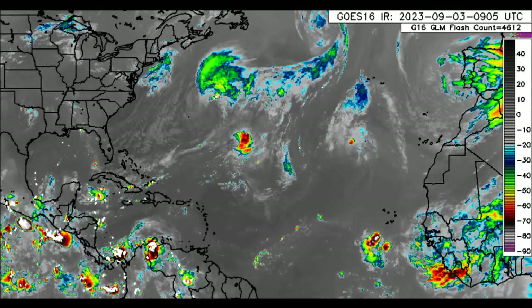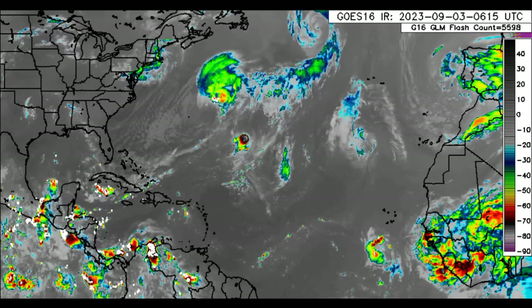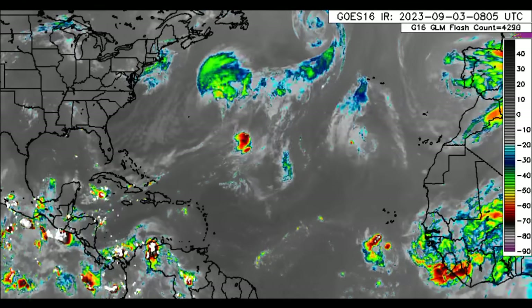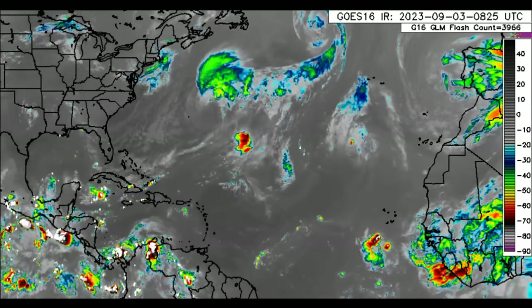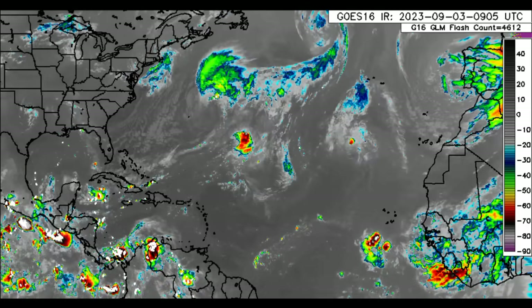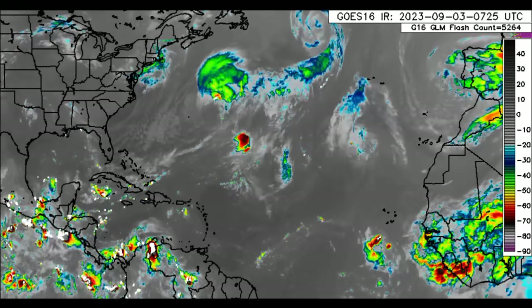Hey everyone, it is Dani and welcome to this update video. I hope you guys are doing great and I'm definitely feeling a lot better this morning compared to the last couple of days. We're going to be taking a look at all that is happening across the Caribbean as well as the latest for Invest 95L, which is likely to develop into our next named storm, Lee.